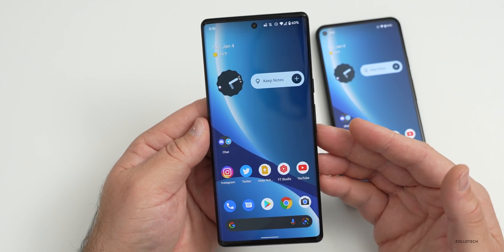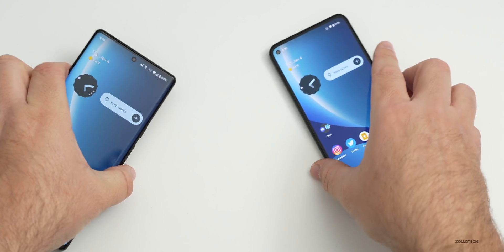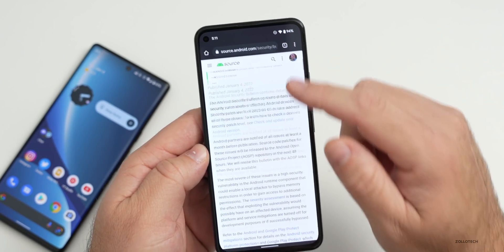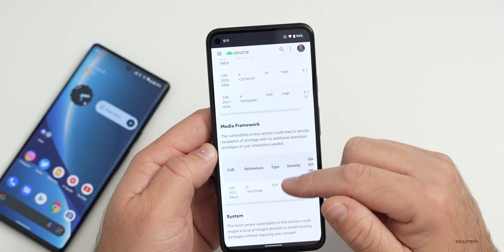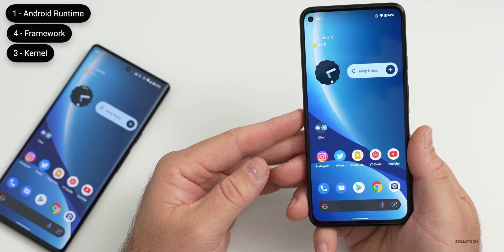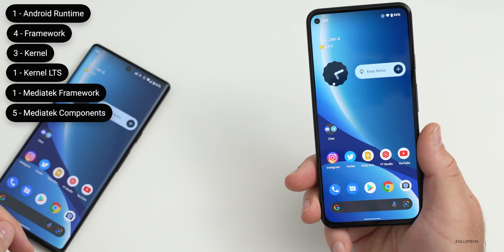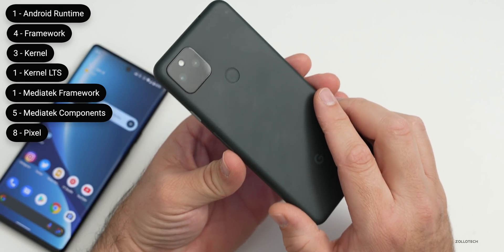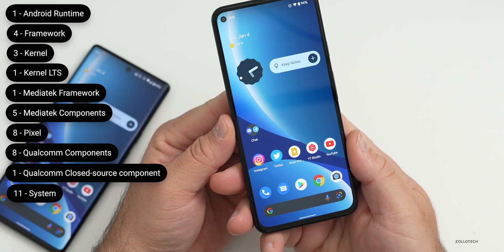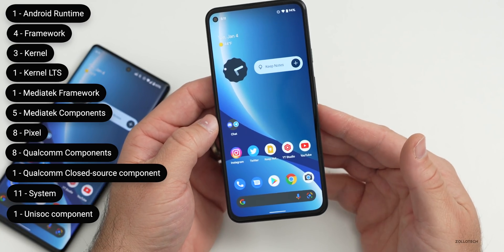Those are all of the functional patches, but there are quite a few security updates as well — you can see the details on the Android security update page. Scrolling through, there's one Android runtime update, four framework updates, three kernel component updates, one kernel LTS update, one MediaTek framework update, five MediaTek component updates, eight Pixel-specific security updates, eight Qualcomm component updates, one Qualcomm closed-source component update, eleven system updates, and one Unisoc component update. So there are quite a few security updates, though not as many as December's update.